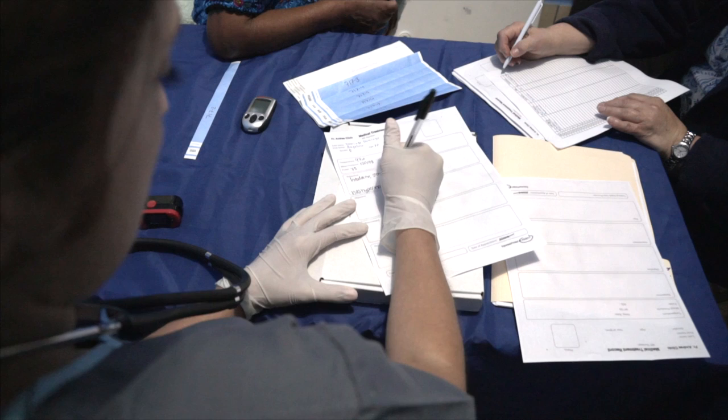Once they have their record, they come out and queue for the doctor. This is one of our three medical exam rooms that are pretty well-equipped, just like they are in the United States.